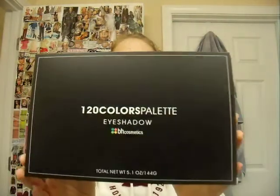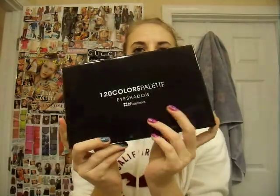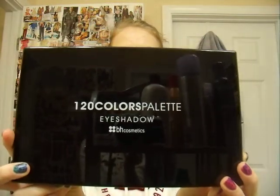But I was just so excited to open it and my mom was so excited to open it. I just had to do it — I couldn't wait. So actually, what I won was the 120 Colors Palette Eyeshadow by BH Cosmetics, and it comes in a little box like this. I already took it out of the box, so this is the actual palette — the 120 Colors Palette.